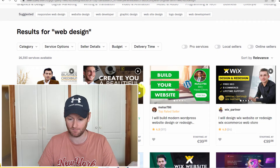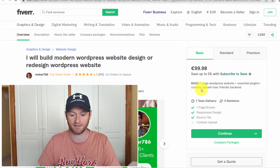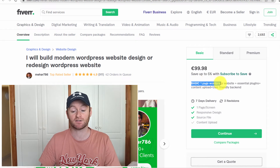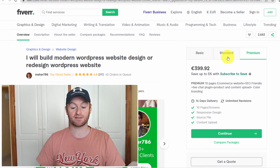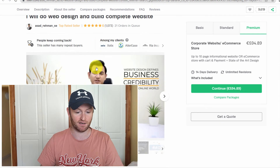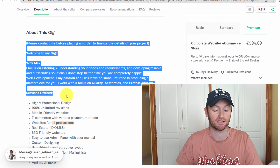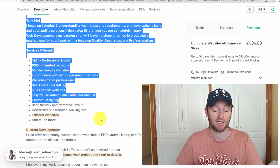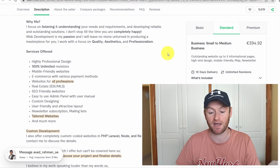Looking at another Fiverr seller: they charge €99 for a one-page website. What you would do is come in here and mirror — don't copy, but mirror — the layout of the top seller's gig, and then undercut their prices. For example, start with a one-page website for something like €99, a three-page website for a bit more, and a ten-page website for even more.